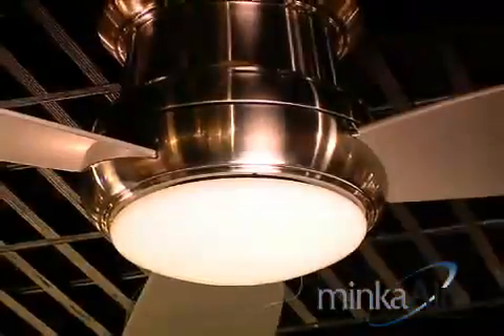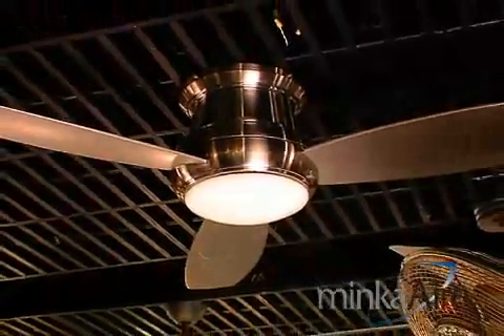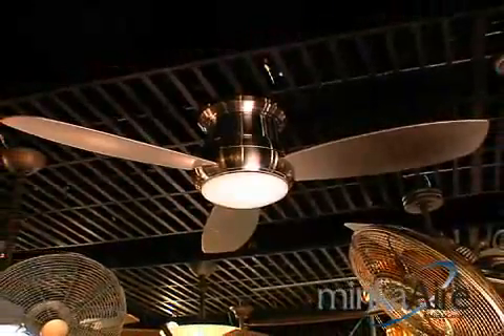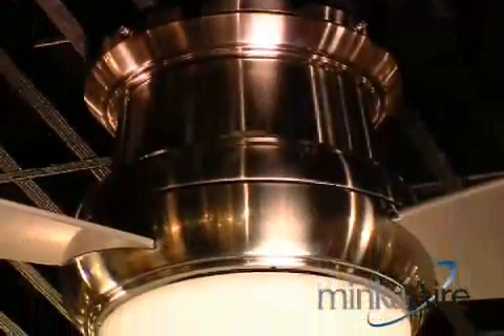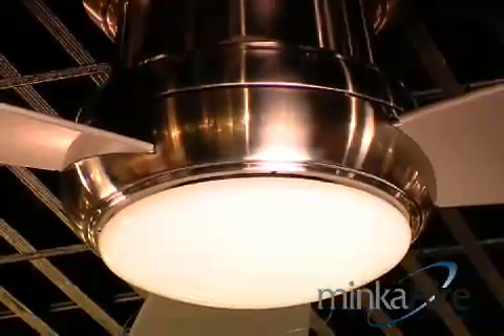This fan is called the Concept 2 and it's a very good example of practicality. The design of the fan body allows us to put a fairly large motor in it, and therefore we can pitch the blades at 14 degrees and give good performance. This fan has changed the flush mount market upside down.